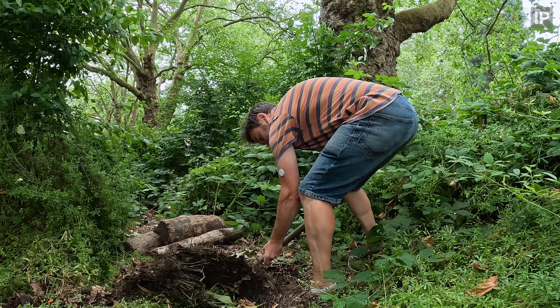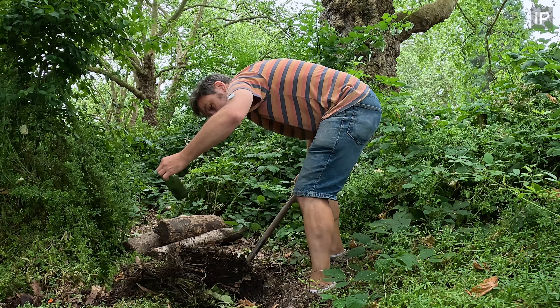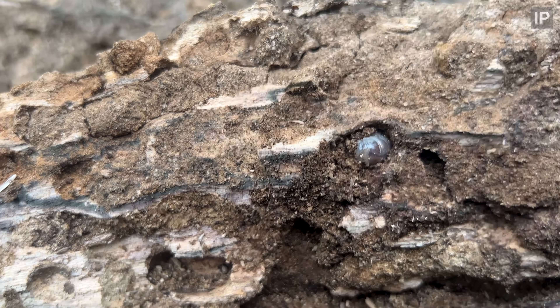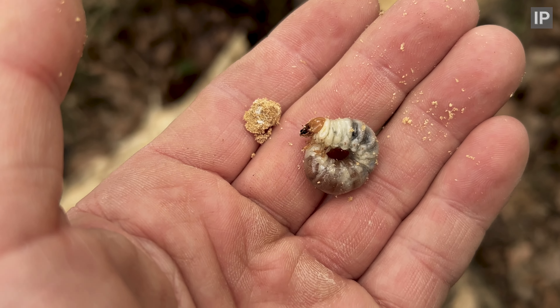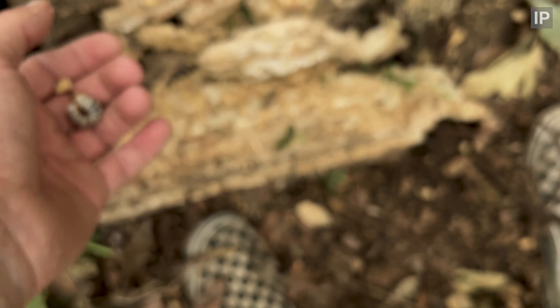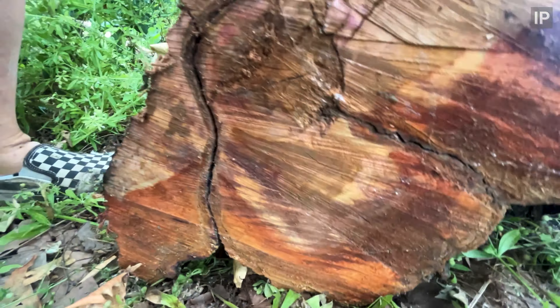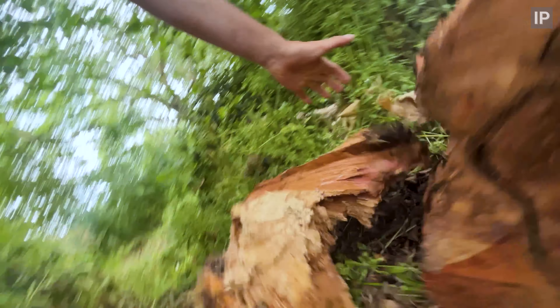Each log pile has a slightly different construction to suit different species. For this one we're digging a little way into the ground and we'll put rotten wood from different parts of the park at the bottom of this pile. A lot of these logs have lesser stag beetle larvae in them and are currently being disturbed fairly regularly.